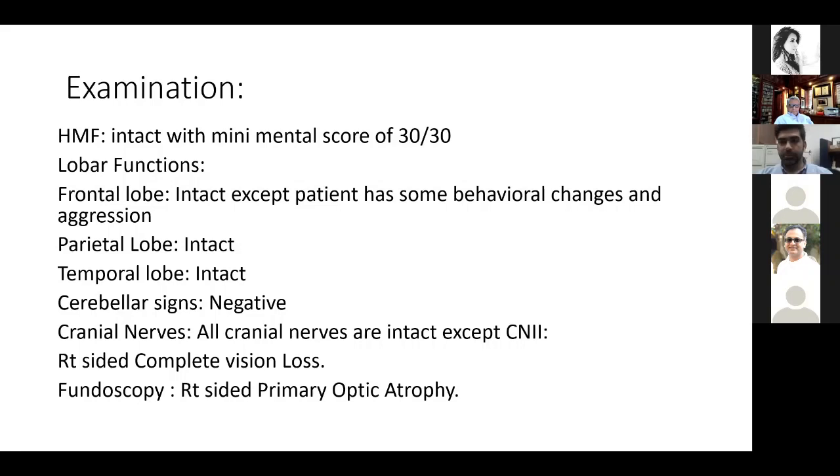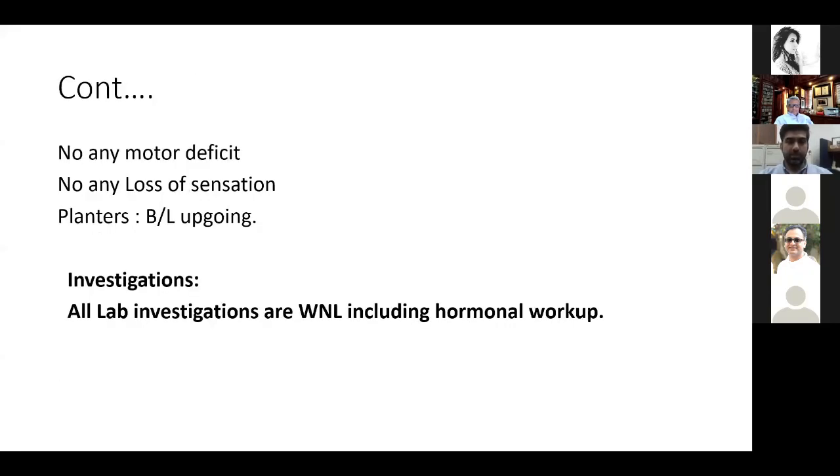Parietal lobe — no significant problem. Temporal lobe is intact. Cerebellar signs are negative. Cranial nerves are intact. Patient has right-sided complete vision loss. On fundoscopy, the patient has right-sided primary optic atrophy. There is no motor deficit, no loss of sensation, and plantar responses are bilaterally upgoing in this patient.